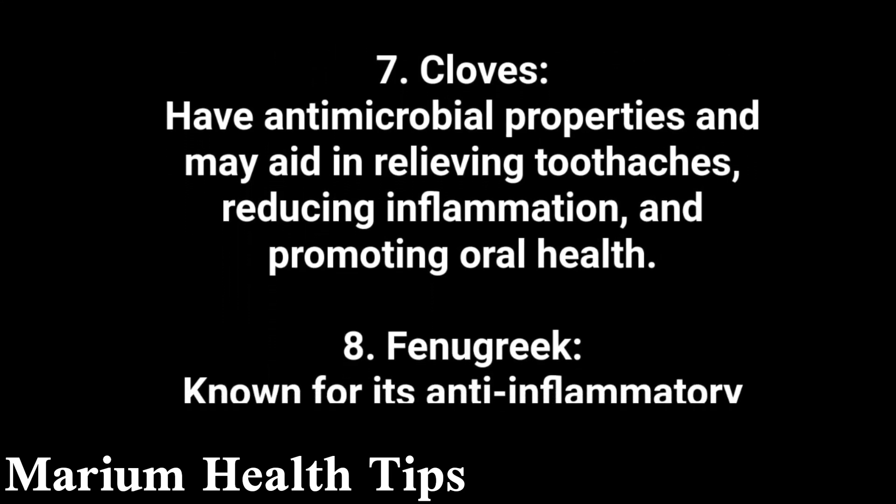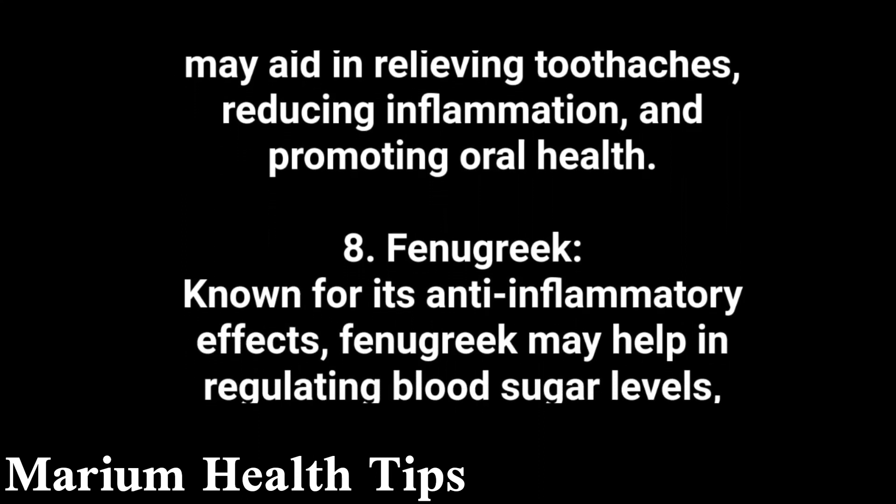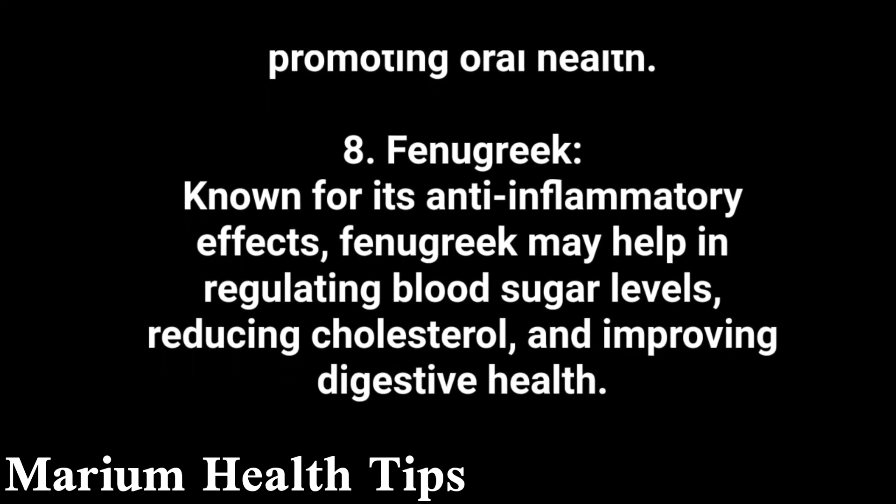8. Fenugreek, known for its anti-inflammatory effects, may help in regulating blood sugar levels, reducing cholesterol, and improving digestive health.